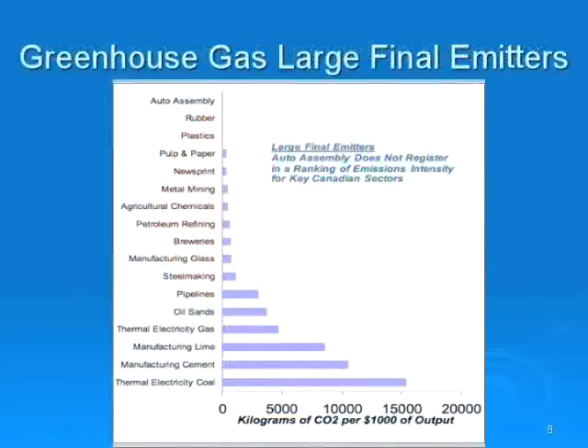This slide demonstrates that auto assembly has also reduced greenhouse gases. In fact, auto assembly does not even register in a ranking of emissions intensity for key Canadian sectors. The story on auto assembly is that we are not producing greenhouse gases.